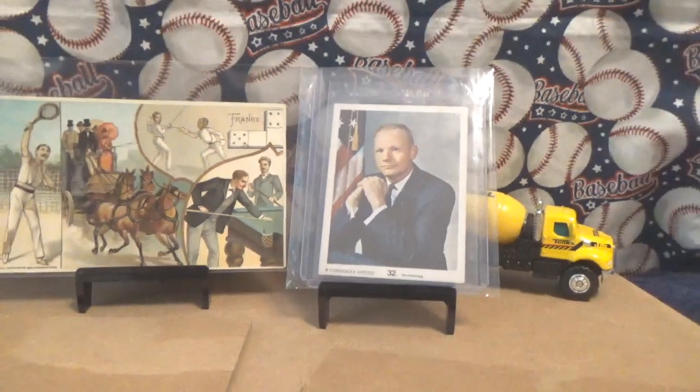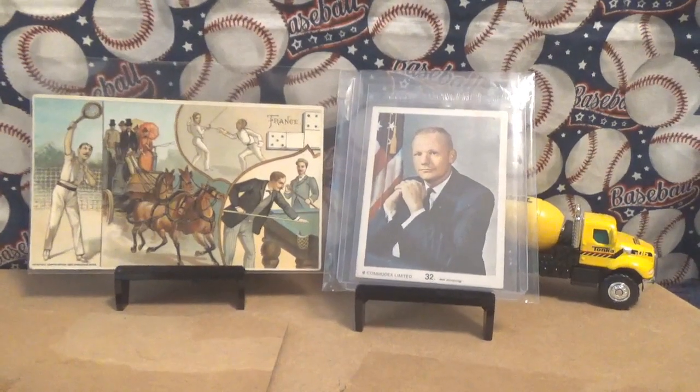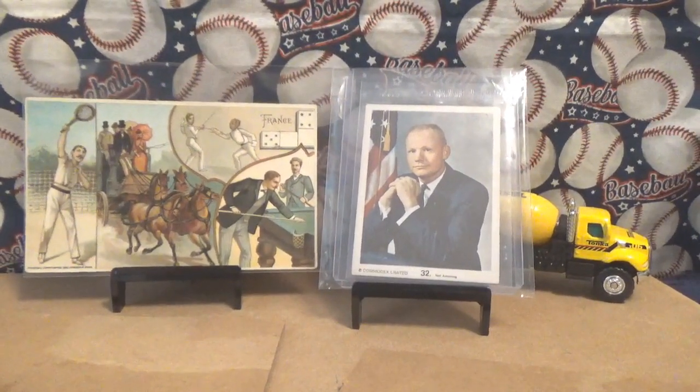I don't know if this would be like a pre-rookie card of Neil Armstrong, but 55 years ago, Neil Armstrong was the first man to set foot on the Moon. Anyway, people, collect what you like. Have a great day, and enjoy the National for everybody that's going. Take care, people. Bye-bye.